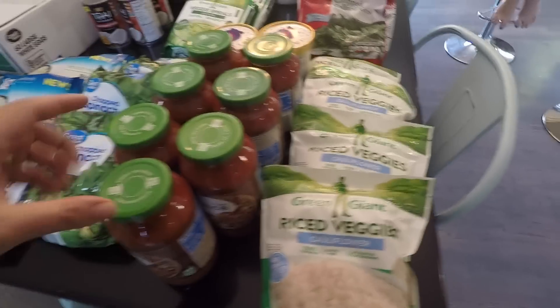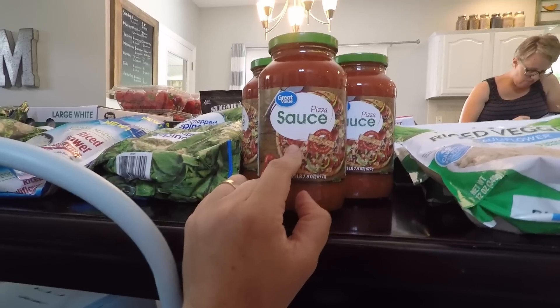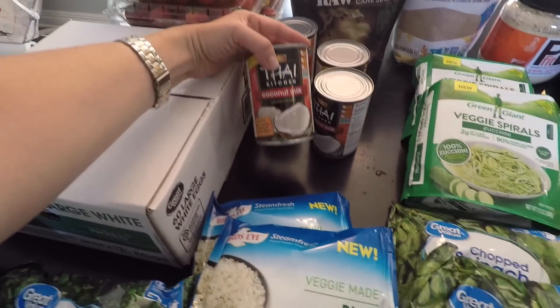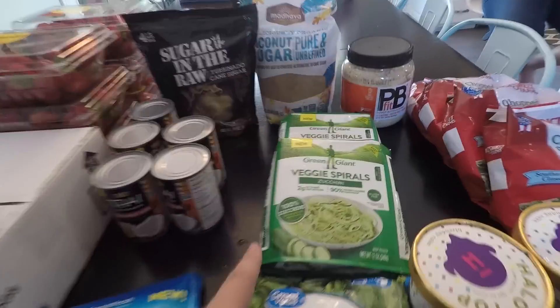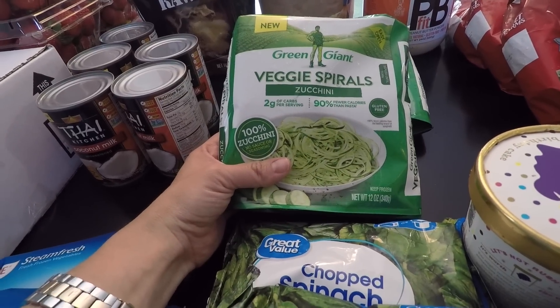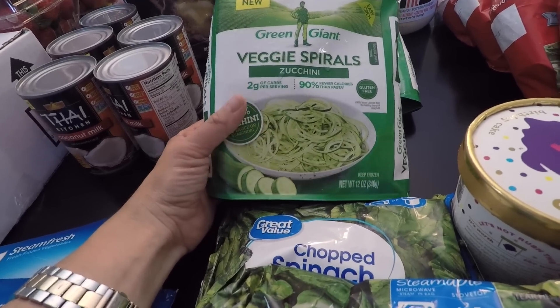I've got a bunch of pizza sauce. I love Walmart's pizza sauce because it's low sugar or no sugar added, and I got seven big jars to replenish my pantry. Then I got five cans of coconut milk just for some meals that I make. This is a big 60-count thing of eggs from Walmart. I always wanted to try these spiral veggie zucchini noodles — I make them all the time but they take time and shrink down a lot, so I just picked up a couple bags to try it out and see if it's worth it.